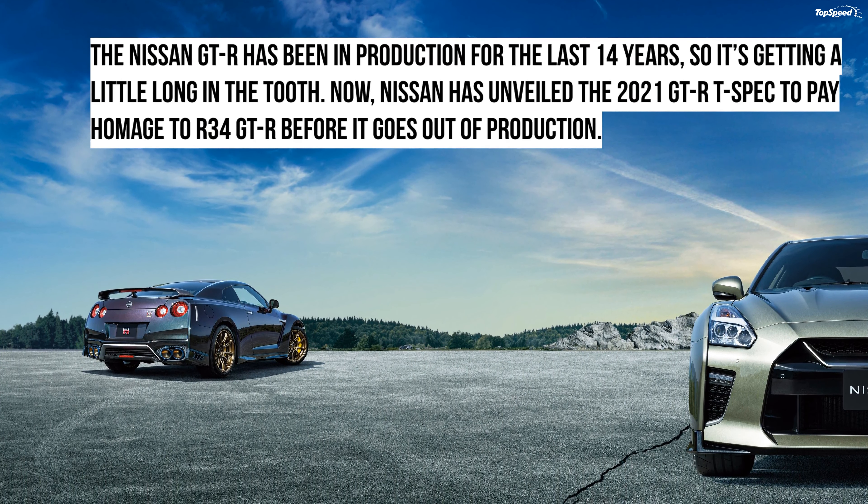Exterior. The limited edition features a number of new goodies on the exterior, including new ducts in the hood, wider fenders, carbon fiber rear spoiler, new engine cover plate, forged copper tone alloy wheels by Rays, and T-Spec badges. With the GT-R T-Spec, Nissan is also paying homage to its past with two new colors. These extremely rare colors are borrowed from the previous R34 Skyline GT-R, which aficionados will almost instantly recognize.